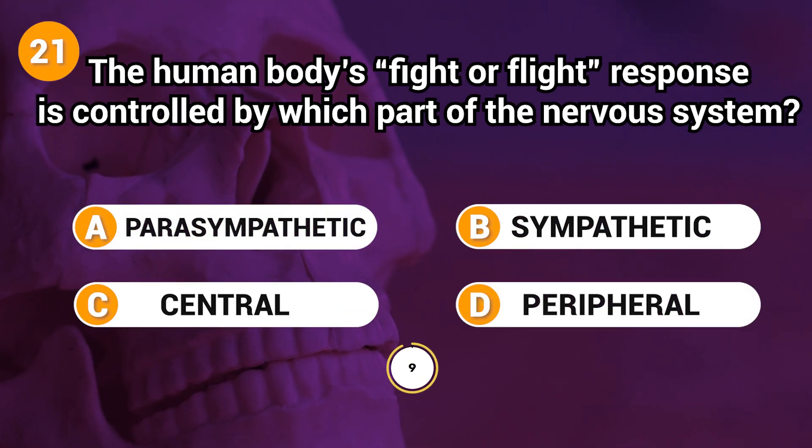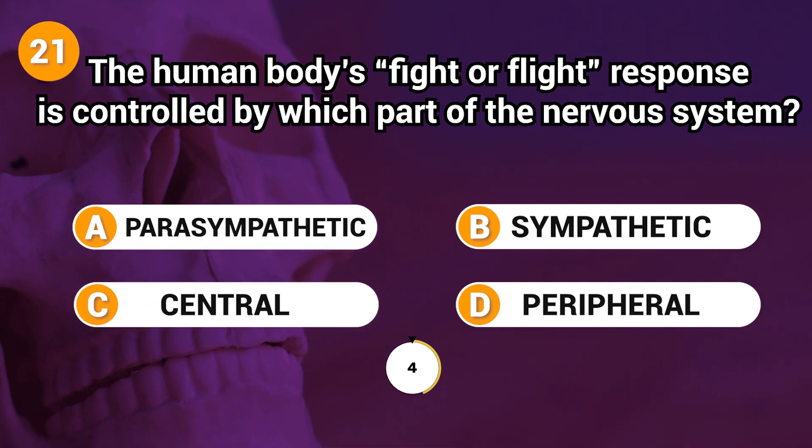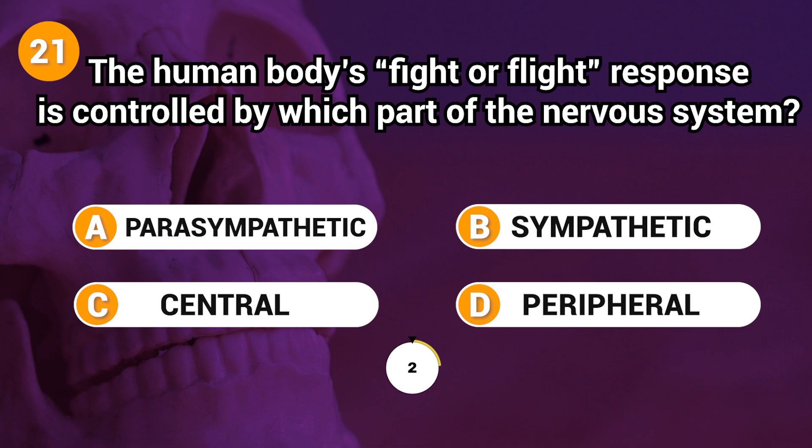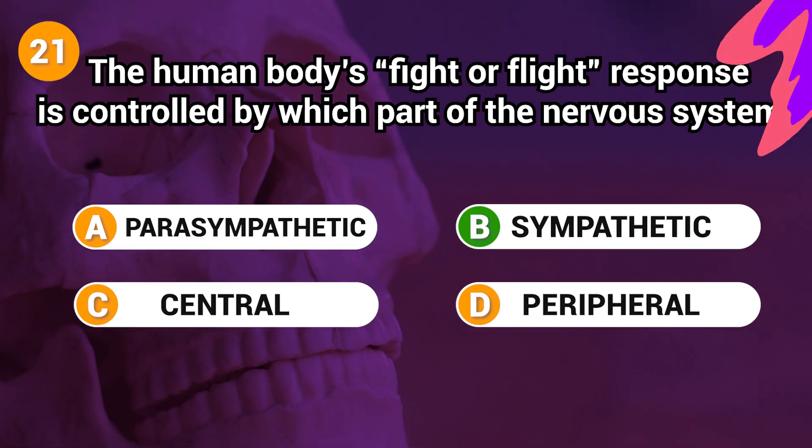The human body's fight-or-flight response is controlled by which part of the nervous system? Answer: B. Sympathetic.